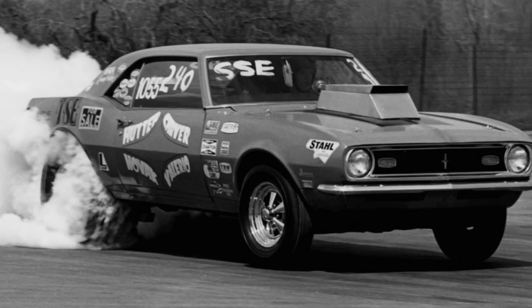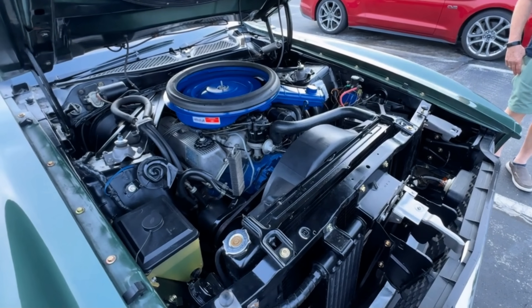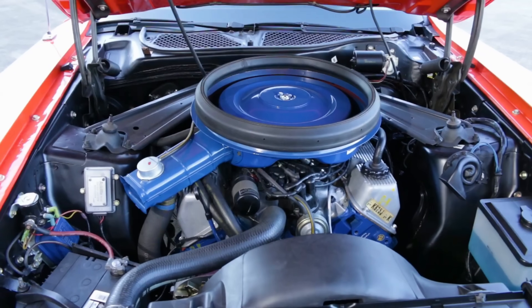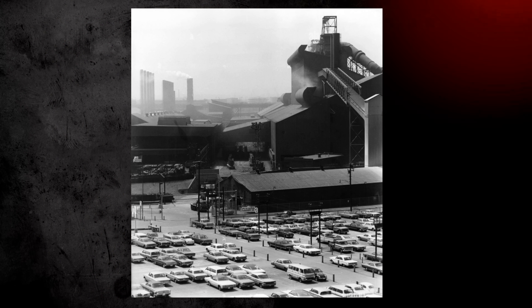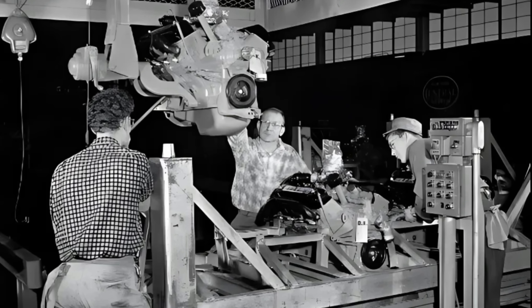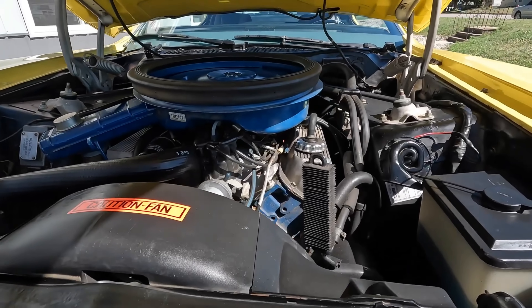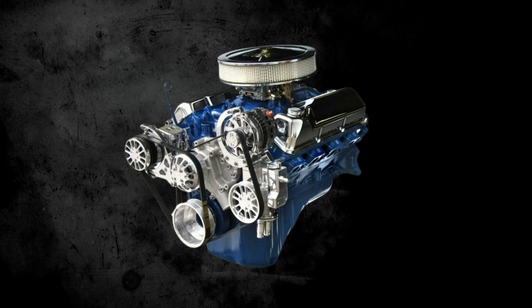By the late 1960s, the muscle car wars were in full swing, and Ford needed an answer to the ever-growing demand for high-performance V8s. The existing Windsor small blocks were solid, but as racing technology advanced, Ford saw an opportunity to create something more advanced, more powerful, and more efficient. Enter the 351 Cleveland — not just a new engine, but a revolution in small block performance. Launched in 1970, the Cleveland was born out of necessity and innovation. Ford's Windsor engine plant in Canada was struggling to keep up with production, so a new facility was established in Cleveland, Ohio, allowing engineers to completely redesign the 351 from the ground up. They took lessons from the brutal world of motorsports, integrating high-performance technology that would make the Cleveland an unstoppable force on both the street and the track.